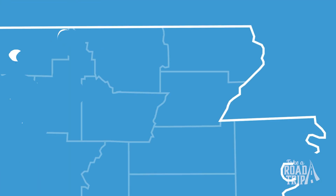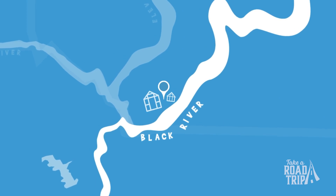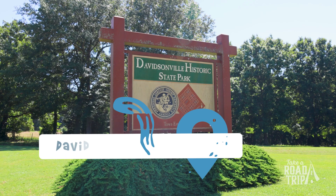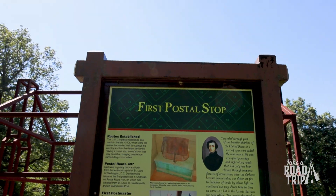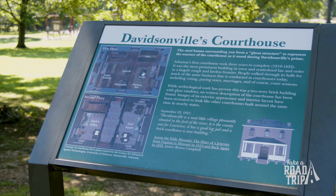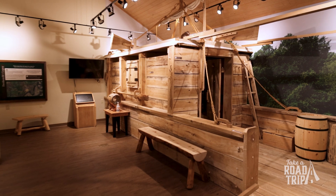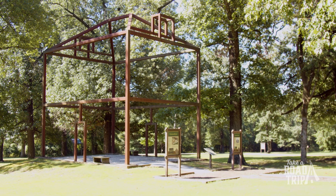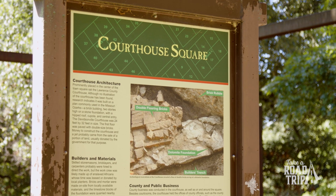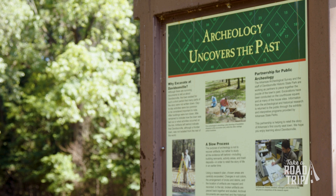First up, we're traveling to Davidsonville Historic State Park in Pocahontas. This state park is on the location of the former town of Davidsonville, the home of Arkansas's first post office. The town was an important centerpiece of northeast Arkansas and was abandoned in the 1930s. The park now includes ghost structures that represent the buildings that were located on the town square in this important piece of Arkansas history.